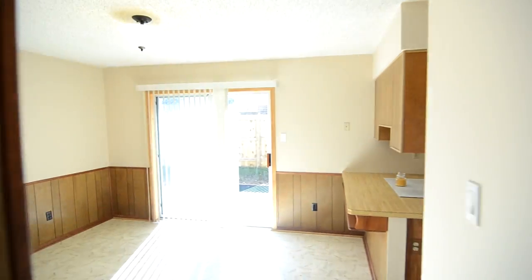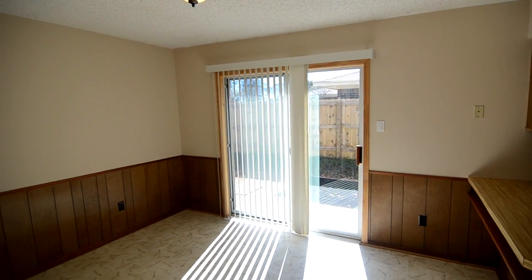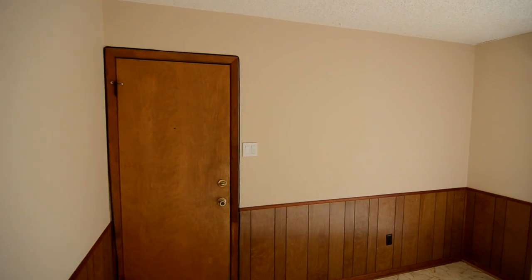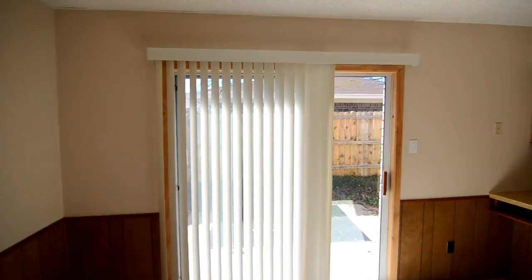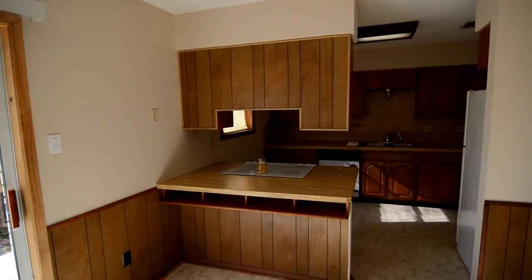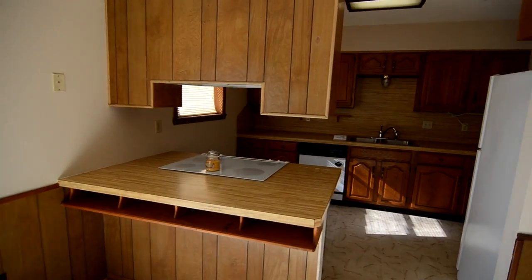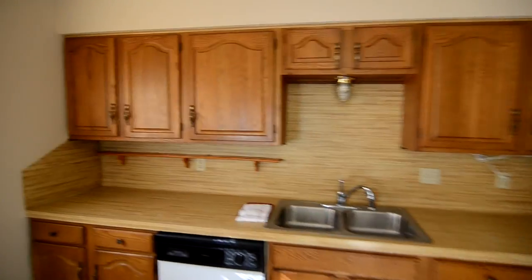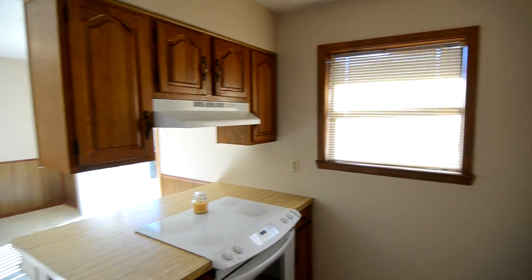We're going to go on in here into the eating area and kitchen. There's a new sliding glass door that heads to the backyard. This door over here in the corner heads to the garage. You can see the kitchen here — it's got a small eating bar and a brand new range. There's also a window looking into the backyard.